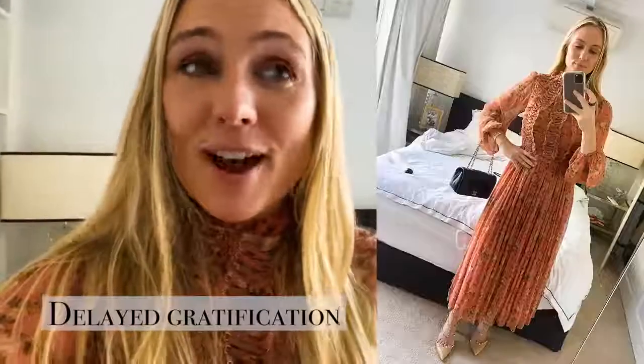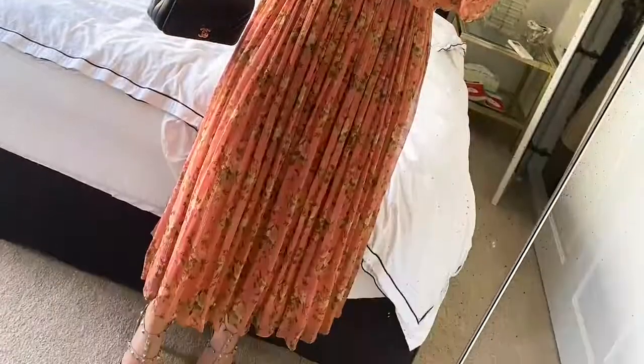Once it ticked those boxes, I then saved up for it. I didn't put it on a credit card and think I'd deal with it later — I actually saved up for it. And because it took a while, I actually appreciate this dress so much more. Every time I put it on, it feels like I'm putting on a brand new dress because I love it so much.